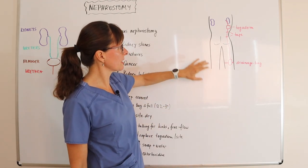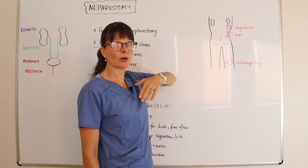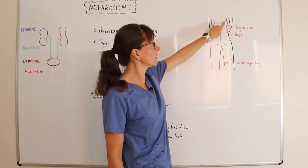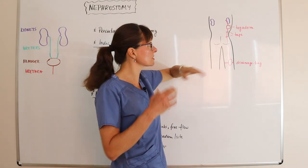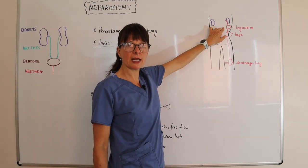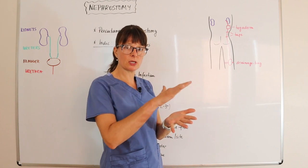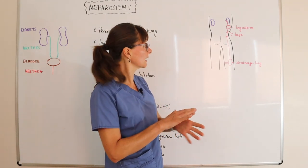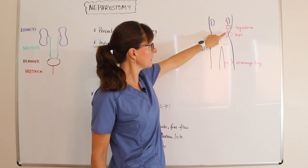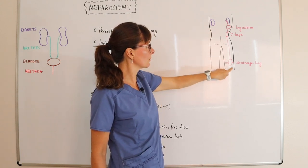Here we have a look at our patient from behind, showing the two kidneys. This particular patient only required one nephrostomy — a tube that comes from the renal pelvis to the outside of the body through the skin. The insertion site is usually secured with a tachyderm, which is a see-through plastic sticker placed over the insertion site to keep it clean. A long tube then connects from the insertion site down to a drainage bag.